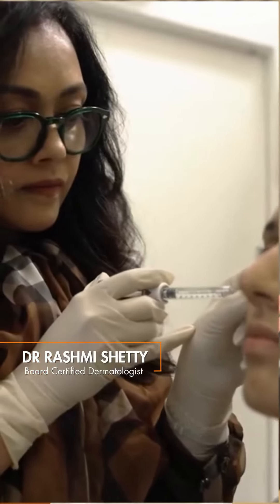You all notice the bad injectable jobs. The good ones are never noticeable. So these are my three big take-home points for you to know how I make my injectables absolutely natural.